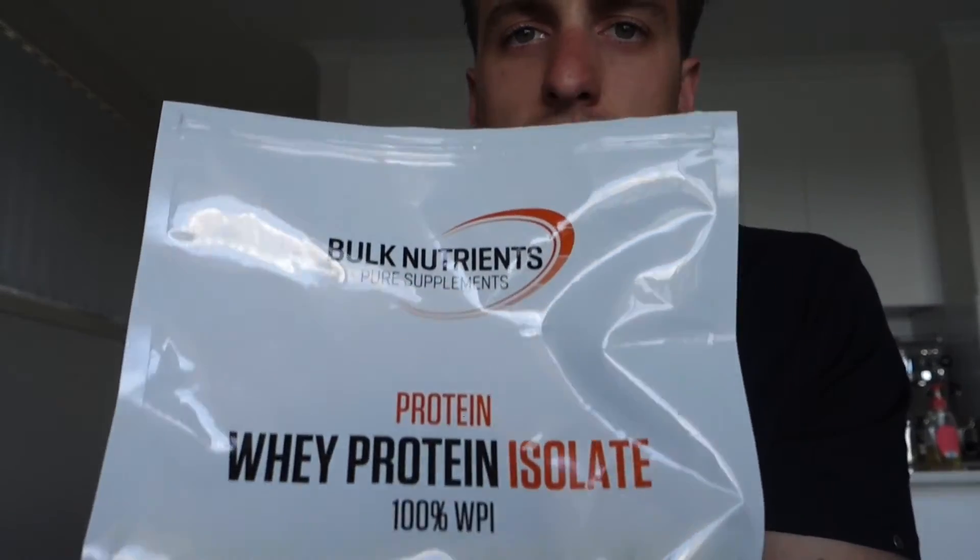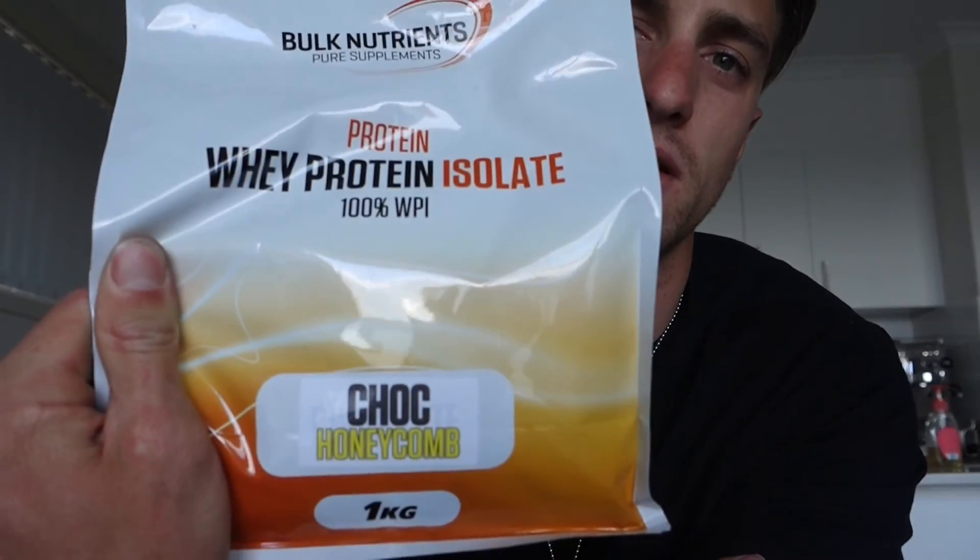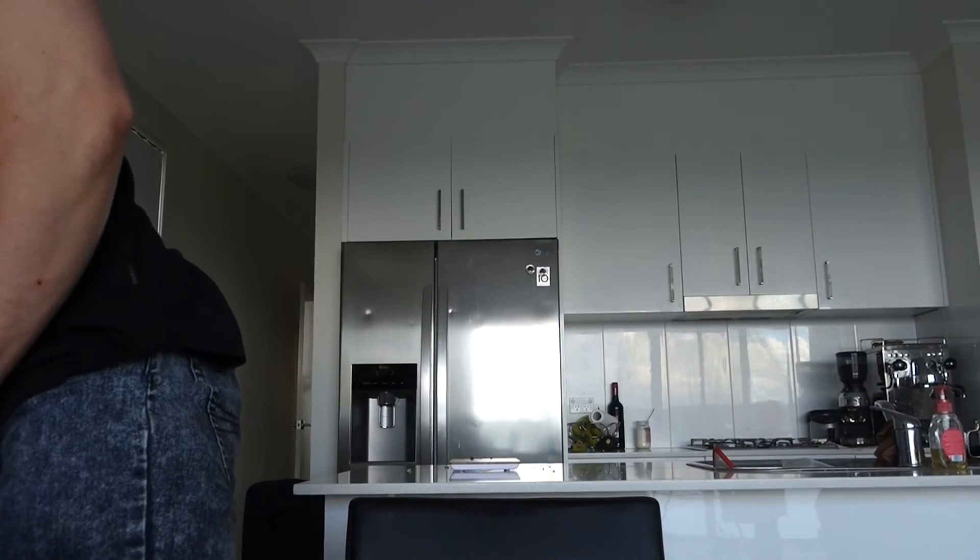I've just got Bulk Nutrients — they're called these guys. If you're in Australia, check them out. They're pretty cheap, worked out to be about less than a dollar per serve. This choc honeycomb flavor is really nice. I've got a few other flavors — just chocolate, vanilla, choc mint, and cookies and cream. So far the choc honeycomb is the best, so if I was to recommend one, that'd be the one.